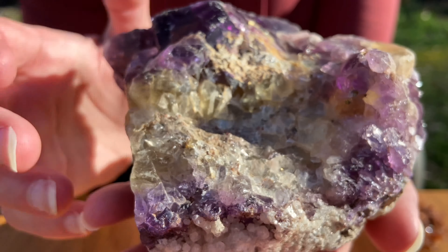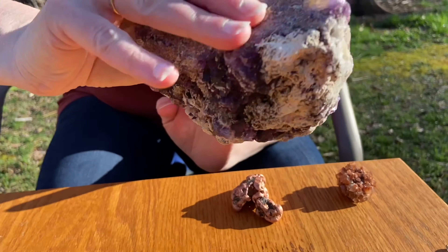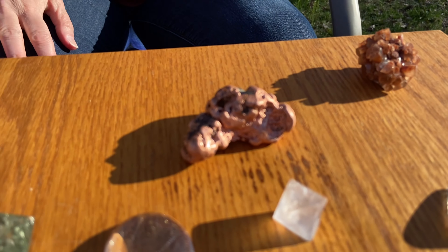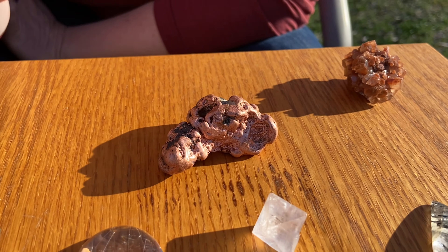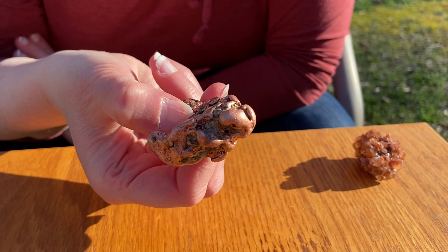That's probably my favorite piece that I have so far. That just showed up today. It's a piece of copper — yes, it's really cool. Just fun. I've never had a piece of copper like that. I've had gold, but not that big — I've never had a piece of copper. That's pretty cool.